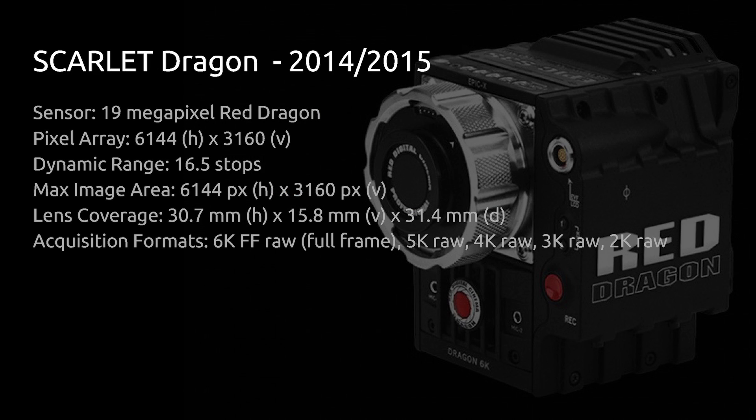Later in 2014 and into 2015, the Scarlet Dragon started to ship. Similar situation: you get the nicer Dragon sensor with increased resolution and dynamic range, but resolution and frame rates are limited. The 6K mode on the Scarlet Dragon is essentially meaningless since you can only record around 18 frames per second at 6K — only useful for time-lapse or photo mode. You're really topping out around 5K on the Scarlet Dragon even though it can technically go to 6K.